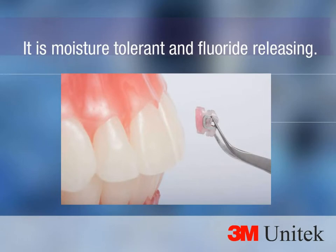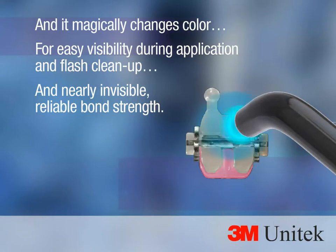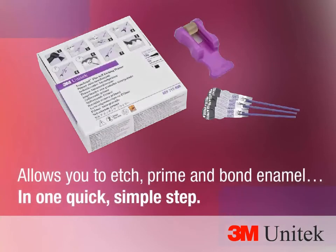Trans Bond Plus color change adhesive is delivered on demand in capsules or syringes. It is moisture tolerant and fluoride releasing, and it magically changes color for easy visibility during application and flash cleanup, providing a nearly invisible, reliable bond strength.